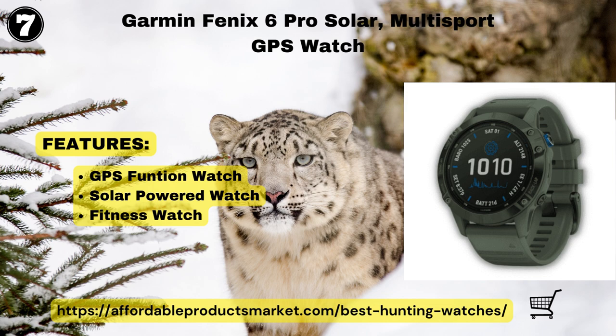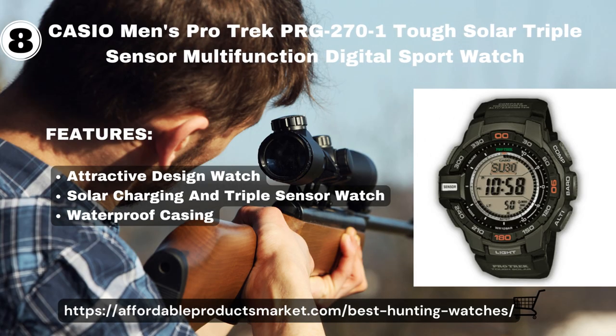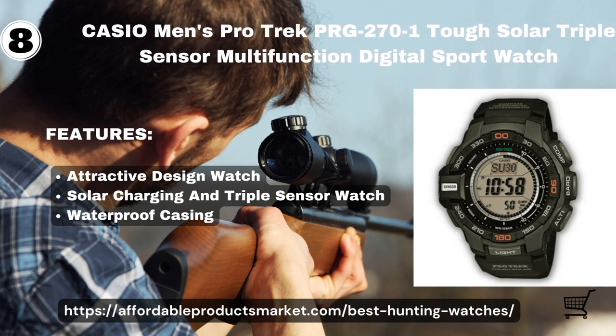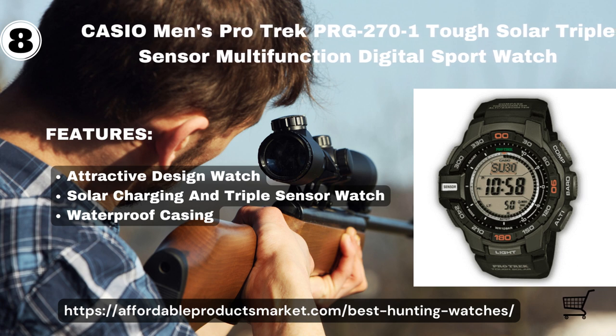It has numerous features supported by solar power, allowing you to wear it for extra days in smartwatch mode compared to a non-solar model. Hunters like this watch because it comes with a heart rate detector — wrist heart rate technology helps you scan your acclimatization to altitude, and the Pulse Ox sensor helps as well. It also detects the blood oxygen rate.